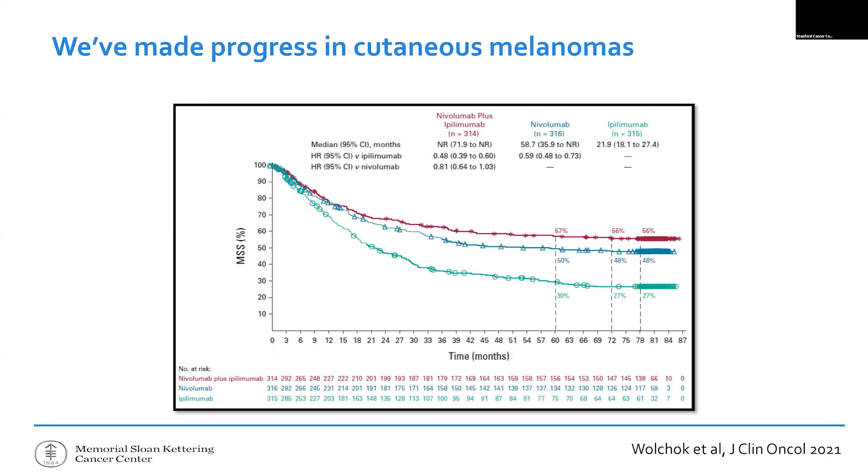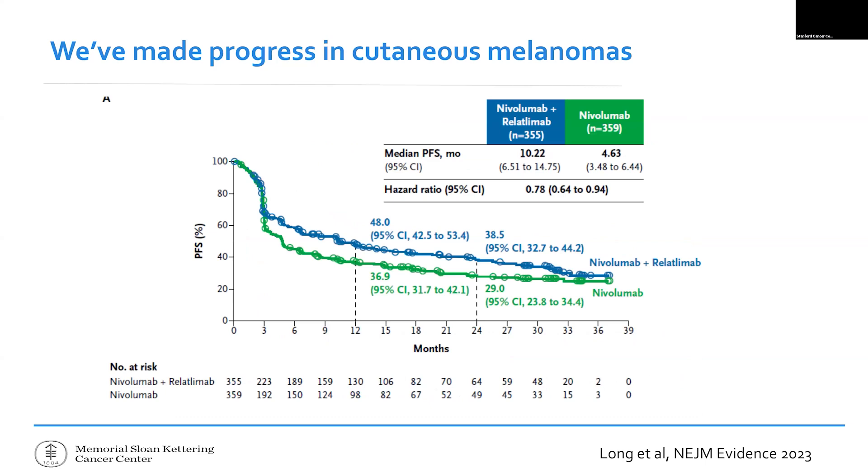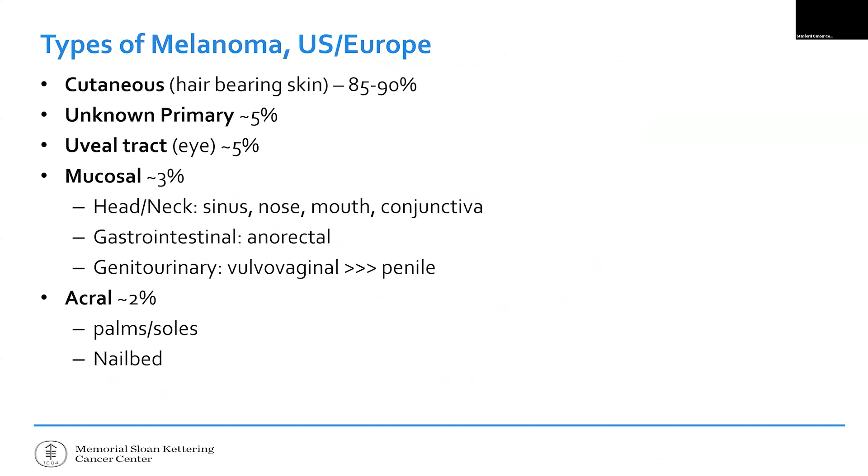We've made progress, but it's mostly been in cutaneous melanoma. What we're most excited about is the plateau that folks have been talking about this morning: once you make it to about three to four years with metastatic cutaneous melanoma, there's a pretty good chance you'll do well. Different combinations of immunotherapies have made progress — adding a different checkpoint called relatlimab compared to ipilimumab has also seemed to improve things.